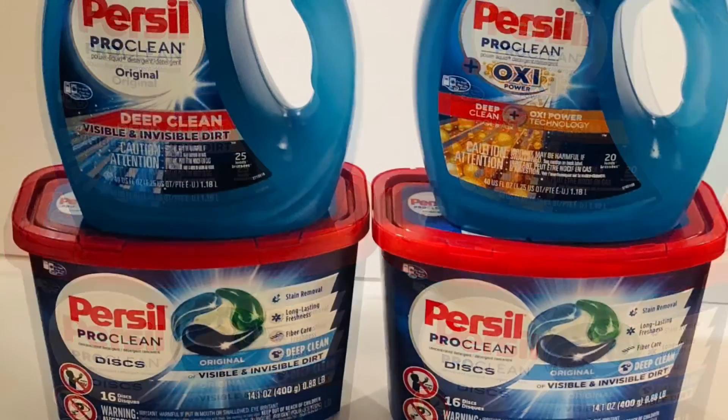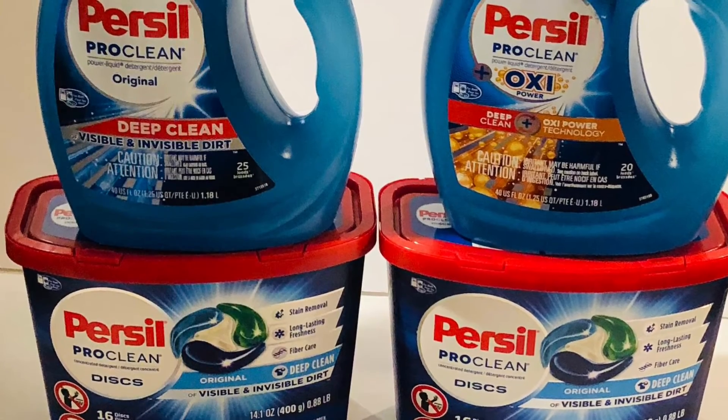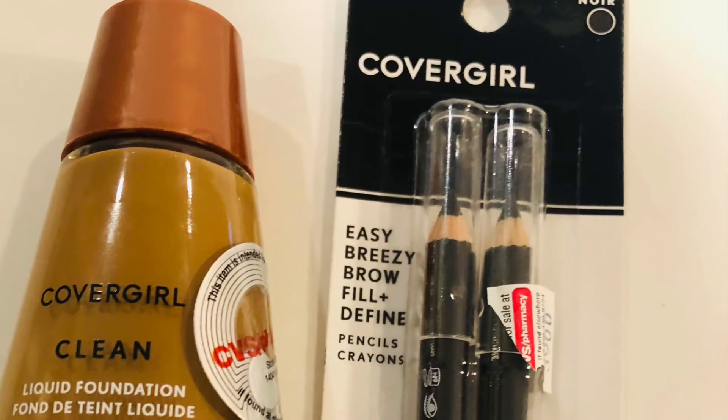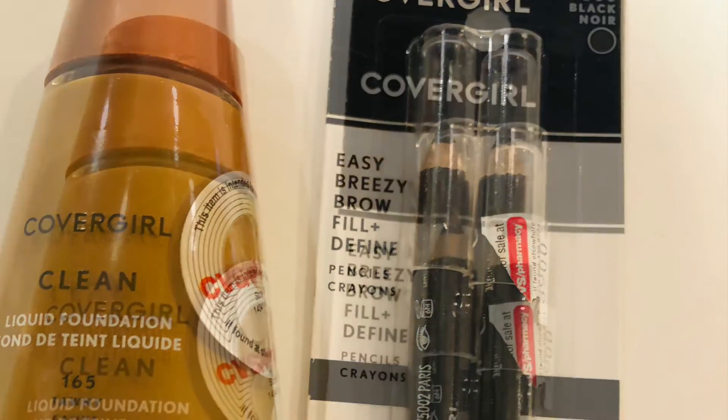I did the CoverGirl deal of buy two get $6. One item was $6.99 and the other $8.99; I had a $4 CVS coupon and two $2 coupons, bringing it to $7.98. I got $6 back, so both items were about $1 each.